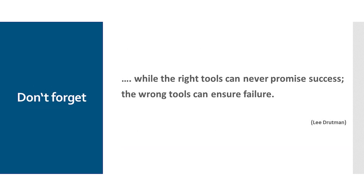I have come to the end and would like to close with the wise sentence from Lee Trutman, who said: 'While the right tools can never promise success, the wrong tools can ensure failure.' Please keep that in mind — it's better to have a strategy that doesn't always promise 100% success than to have no strategy at all, which actually leads to failure.